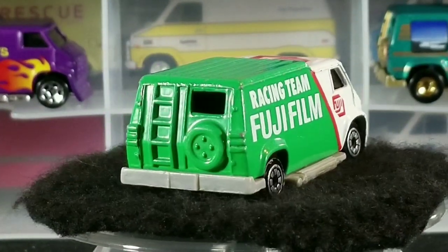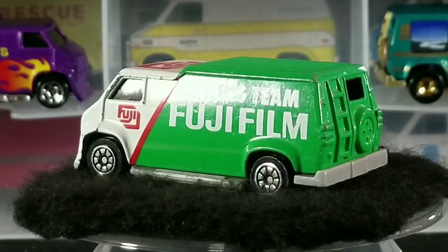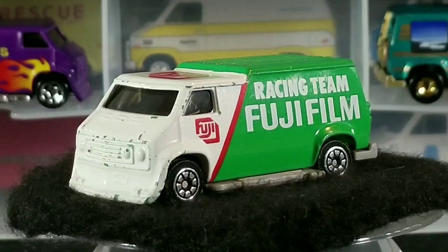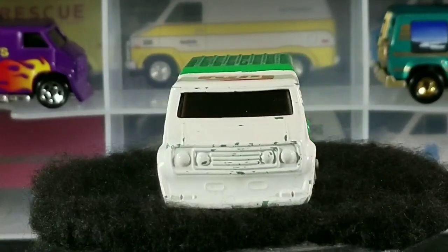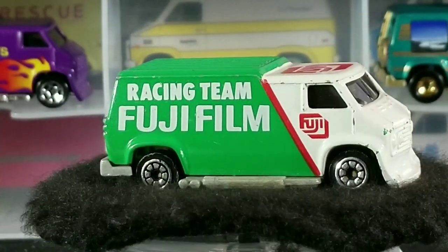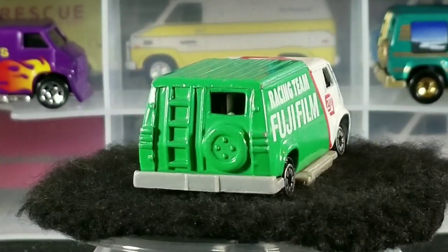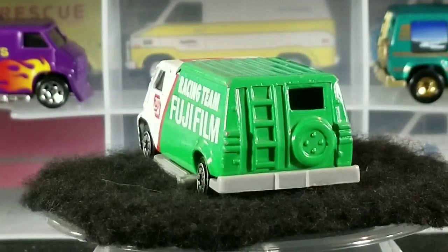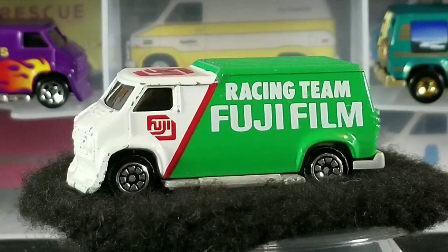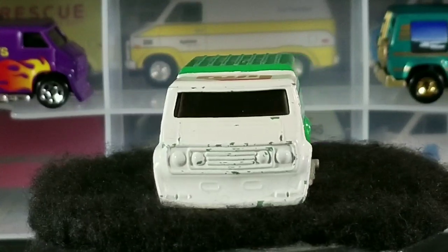Next up we have this green and white Fujifilm racing team. I'm not sure if this was sold individually or if it was a set exclusive, because I know for sure it came in a large set with a bunch of other race vehicles, a couple little race car driver figurines, and some little plastic cones — it was a big huge set. This one was made in China somewhere around 1992. I found this one loose, so I'm not sure if it was also sold individually or just a set exclusive.